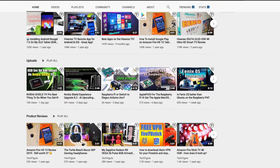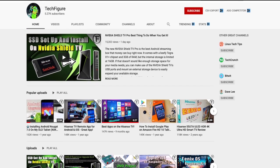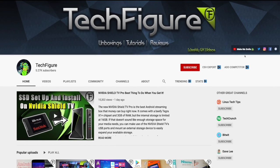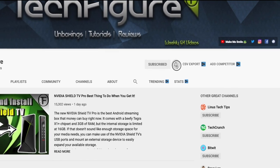If you're new to the channel and you want to stay up to date with the latest tech tutorials, reviews and unboxings — I do everything including Fire Stick, Raspberry Pi and Android TV tips and tricks — so subscribe and hit the notification button.